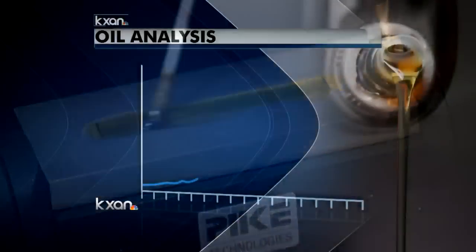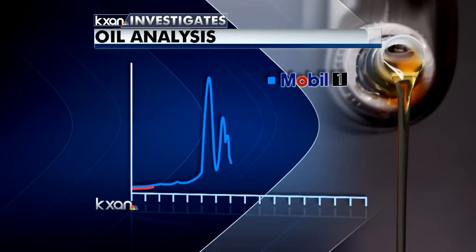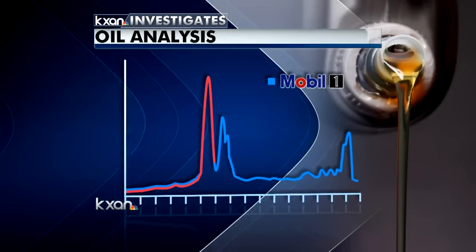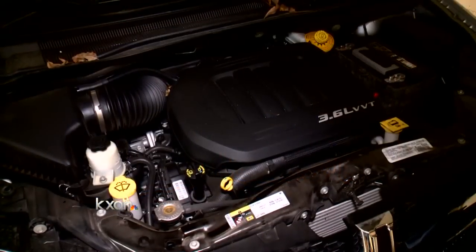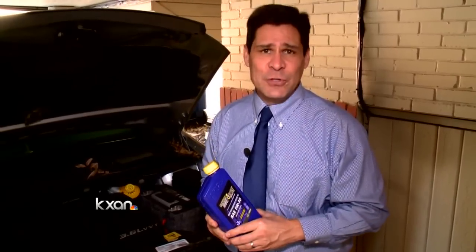We sent three new oil samples to the lab, and the tests proved that this time the shops gave us the high-grade, high-dollar synthetic oil we paid for. Since testing oil is expensive, there's an easier way to make sure you get what you pay for: buy your own oil and bring it to an oil chain shop — they'll just charge you the labor to put it in. Reporting by Brian Callister, KXAN Investigates.